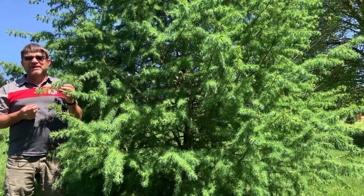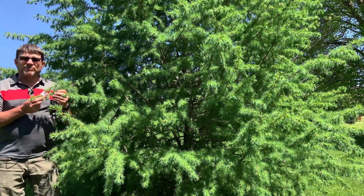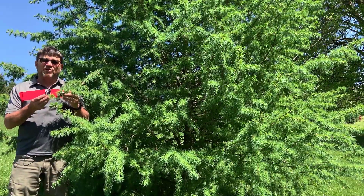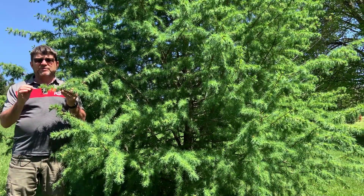Eastern larch is unique in the fact that it is a deciduous conifer. It's one of the few conifers or cone-bearing trees that actually loses its needles every fall. So what we're seeing now are the new needles that have just emerged here in the past few weeks.